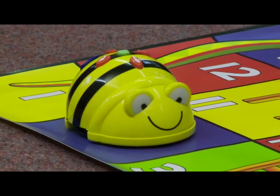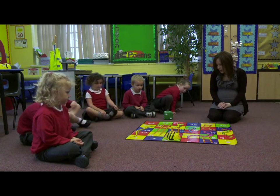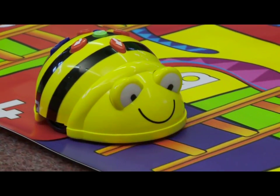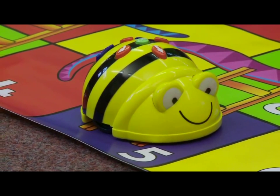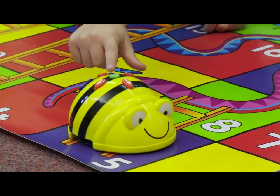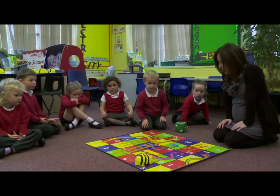One, he's on number two. Three. Four. And she's landed on number five. Now there's a ladder on number five, isn't there? Toby, do you think you can come and click on the turn button?